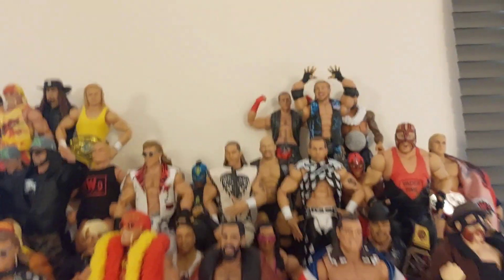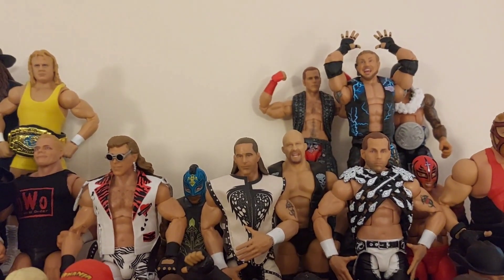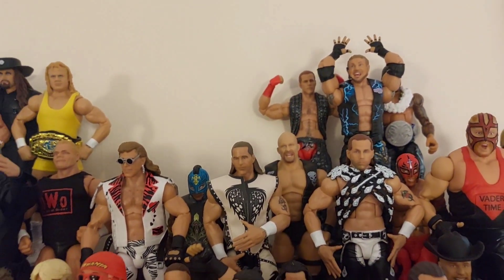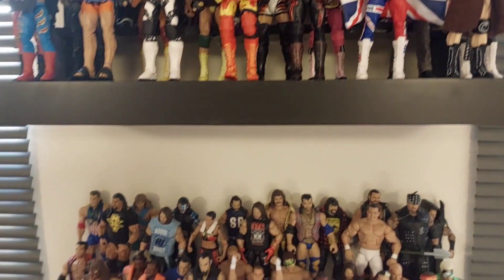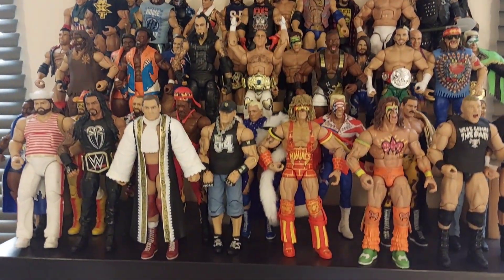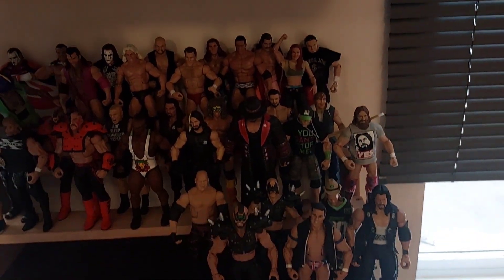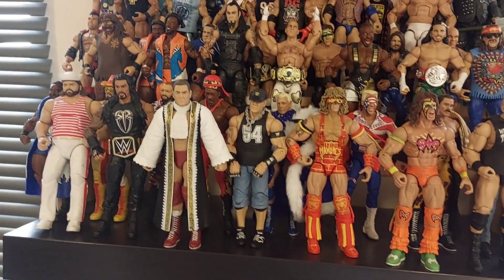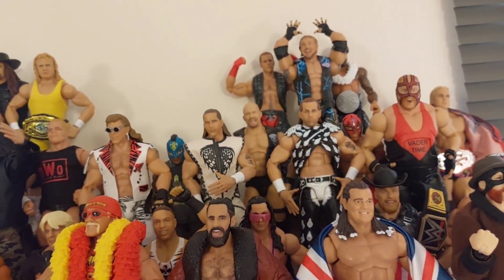There it is — Elite Greatest Hits Series 2, Shawn Michaels. You can see Shawn added into the collection alongside the Diamond Dallas Page from Greatest Hits Series 2. As we pan out on the collection you can see how big the Elite collection is, and see how many Shawn Michaels figures are actually in there. I've got many of them throughout the collection and I'm really pleased to add yet another one. You can see we have got quite a group of Shawn Michaels building on that shelf.